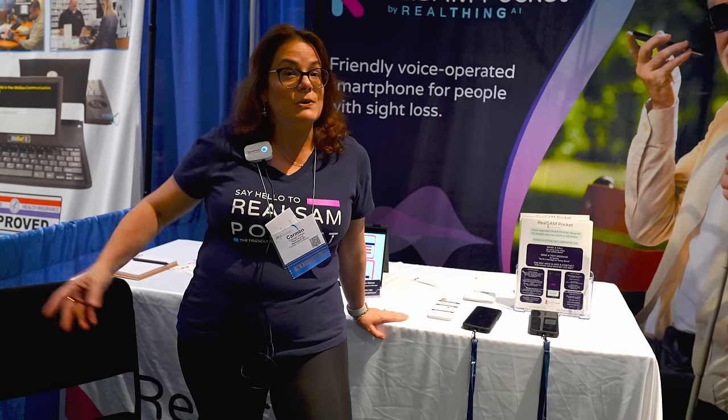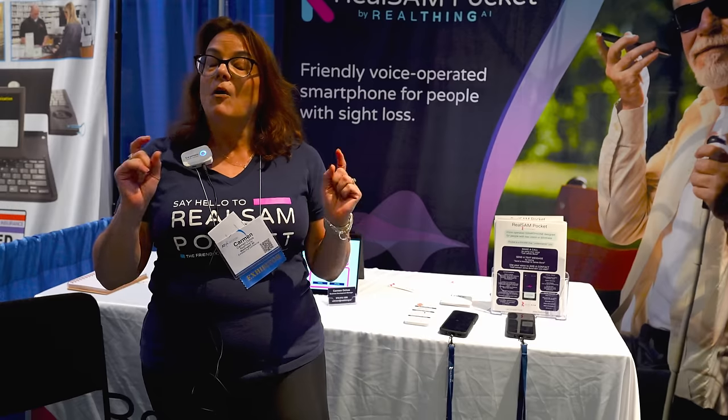Hi guys, thank you for stopping by. I'm Carmen Ochoa with Real SAM Pocket by Real Thing AI. I'd love to talk to you about all the new updates. Please give me a call or send me an email at carmen@realthing.ai, or call 970-818-1280. If you have someone in your life who needs a phone that's simple to use — that can add contacts by voice and make calls by voice — please give us a call because we are the right phone for you.